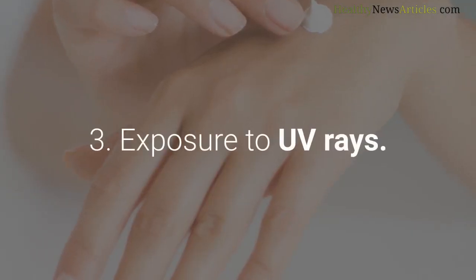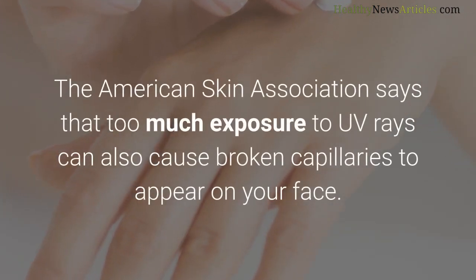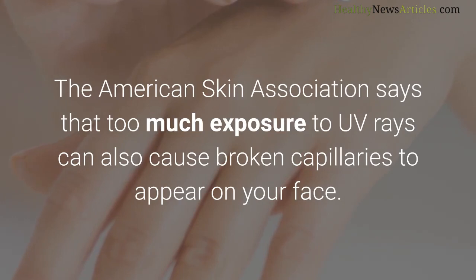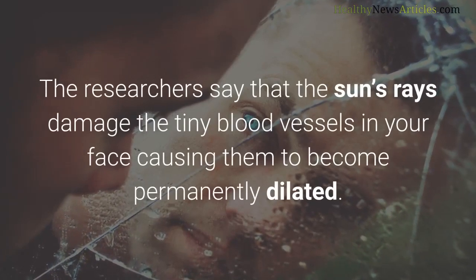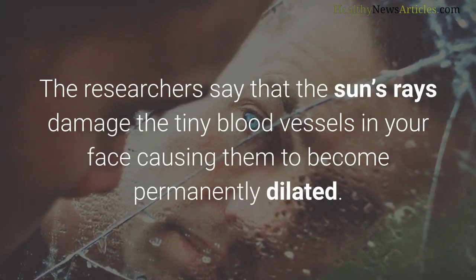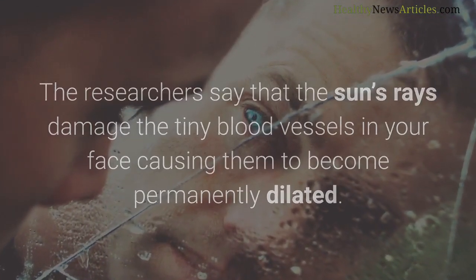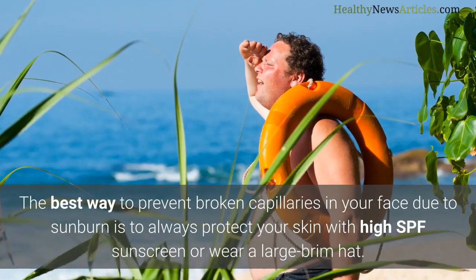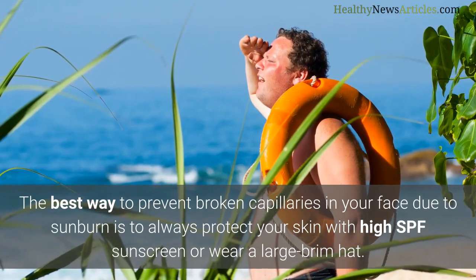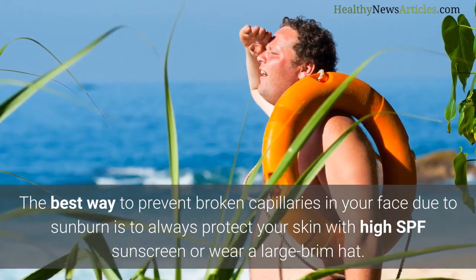Exposure to UV rays: the American Skin Association says that too much exposure to UV rays can also cause broken capillaries to appear on your face. The sun's rays damage the tiny blood vessels in your face, causing them to become permanently dilated, leaving you with broken capillaries around your nose, cheeks, and chin. The best way to prevent this is to always protect your skin with high SPF sunscreen or wear a large-brim hat.